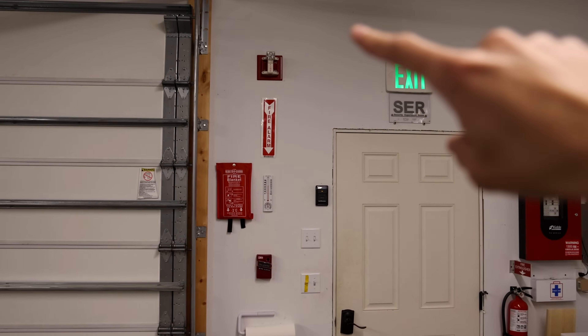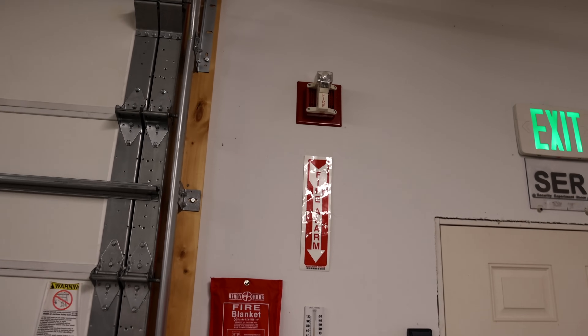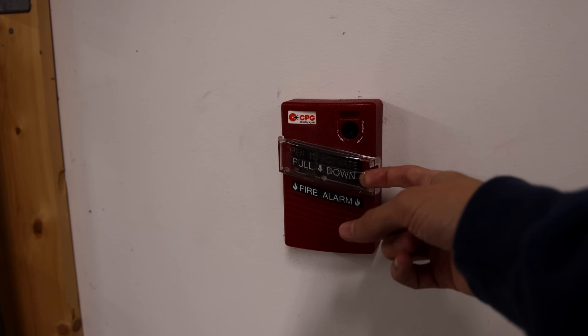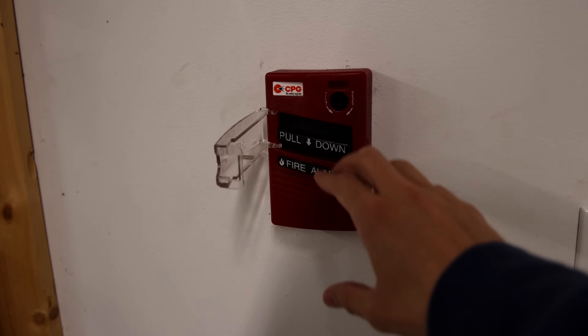All right, who's ready to pull the fire alarm and do some testing? That horn up there is set on continuous, so this will be kind of loud. Here we go — we'll remove this cover, open it to activate, and pull down.